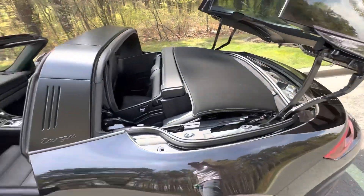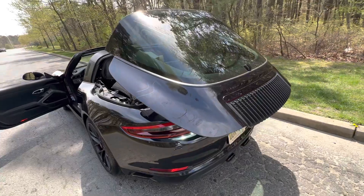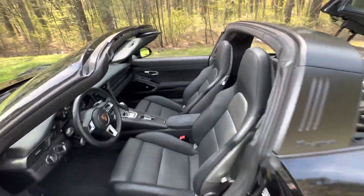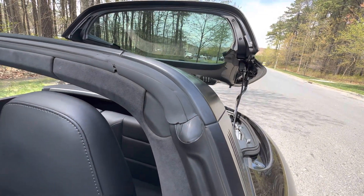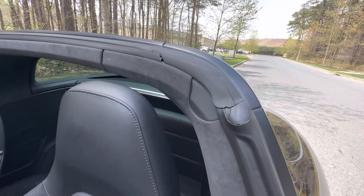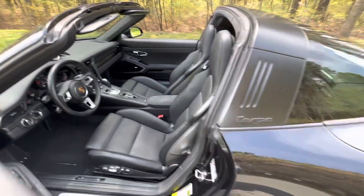Super clean. There's the Targa top. Really super nice, super clean car.